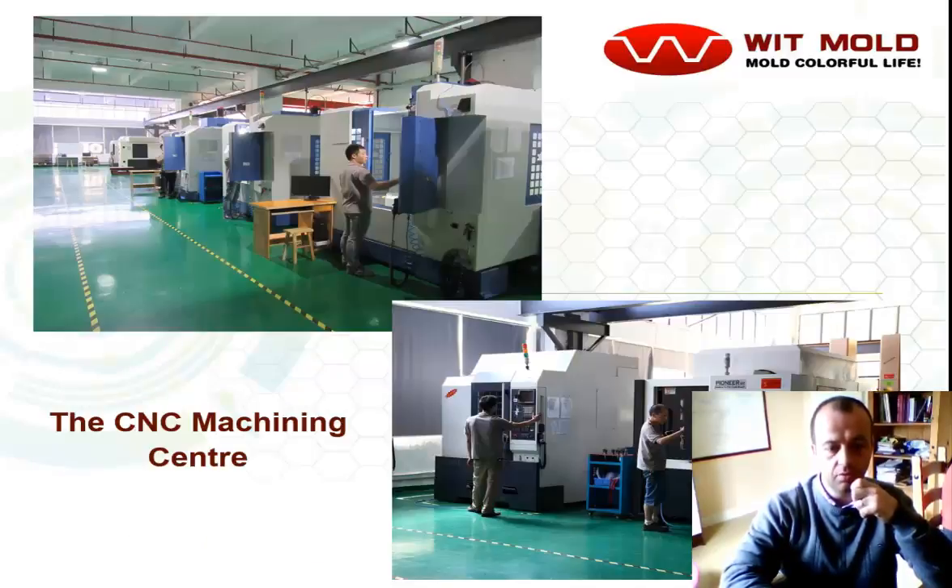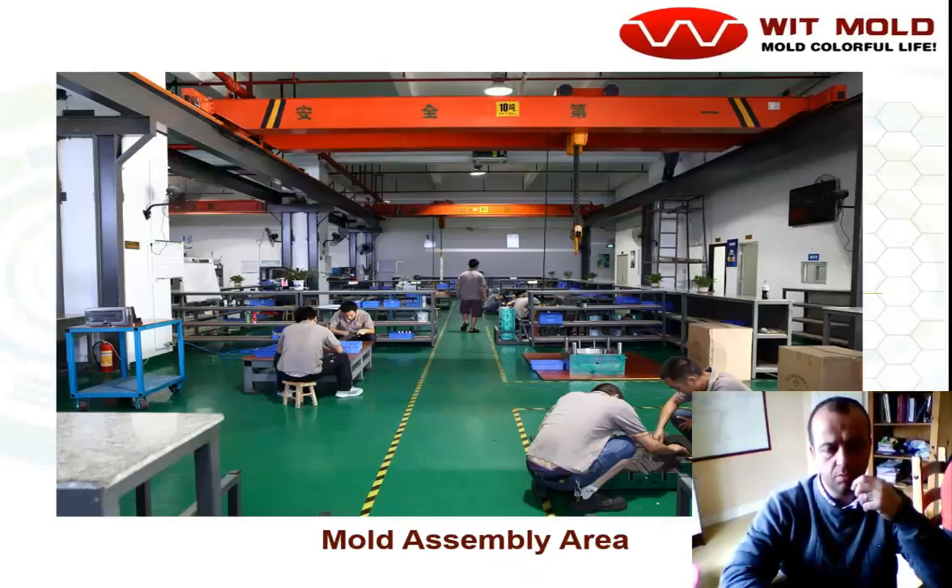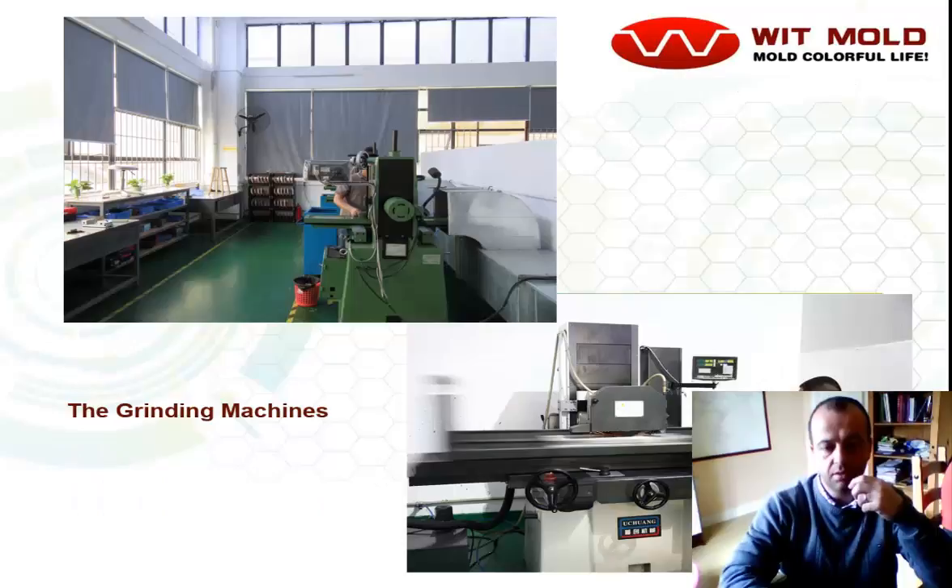Their factory floor — this is the CNC milling machines and machine centres. And here we are with EDM: some double-headed EDM machines as well, quite large for large molds and small ones too. This is the mold assembly area where they assemble and fit the molds. Surface grinding equipment for grinding out the plates.